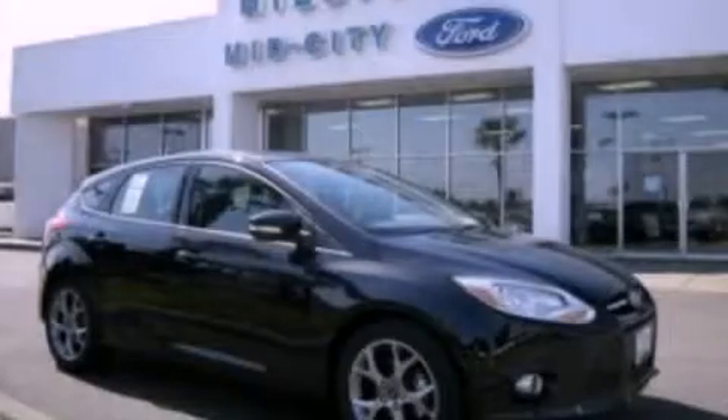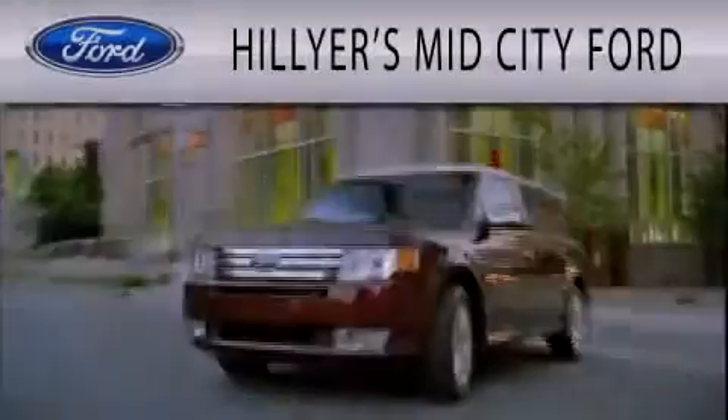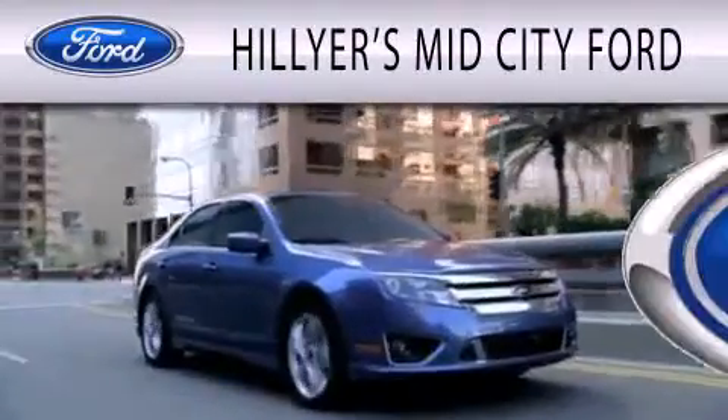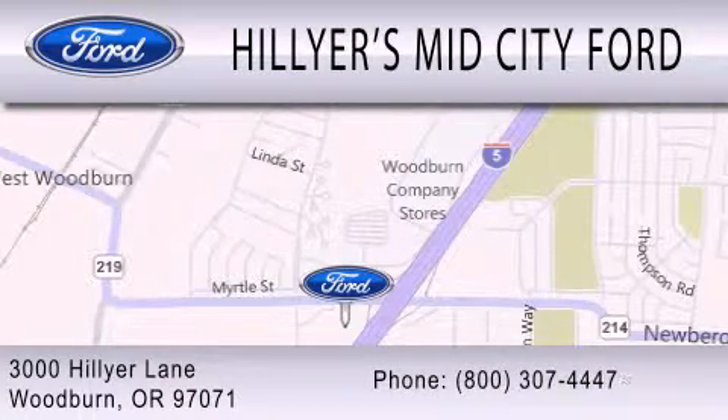This vehicle is sure to sell fast. Call and arrange your test drive today. Hillier's Mid-City Ford is dedicated to doing everything possible to ensure that the experience you have selecting your next vehicle is as pleasant as possible. We are located at 3000 Hillier Lane in Woodburn.